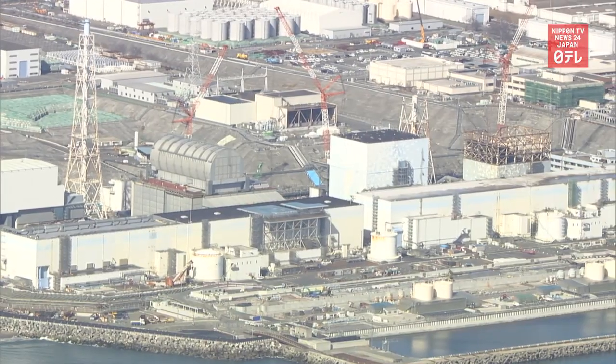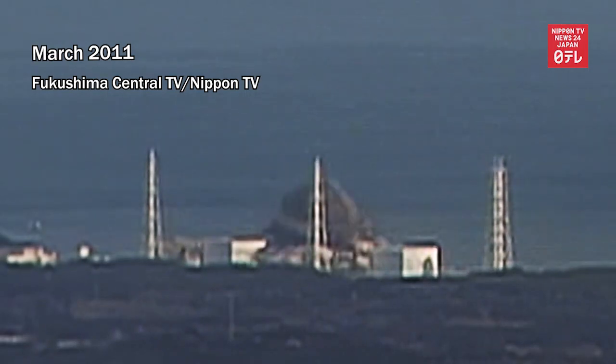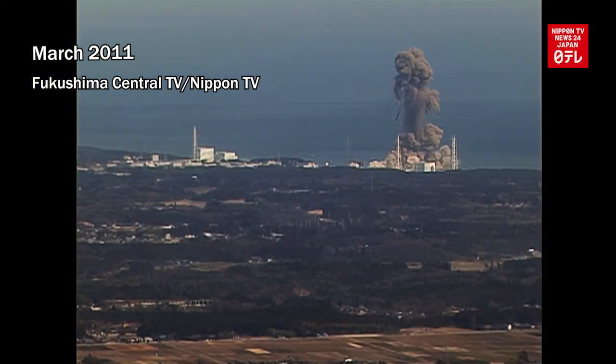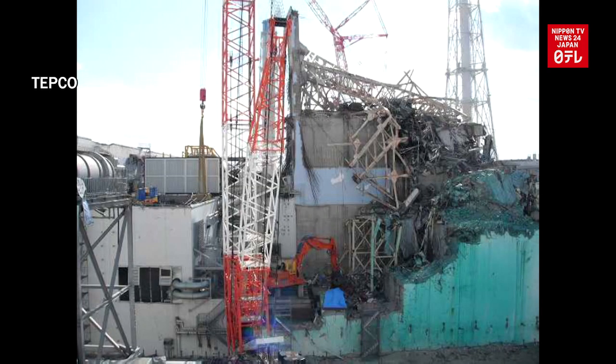Fukushima Central TV's camera crew headed to Unit 3. In March 2011, a hydrogen explosion occurred at this reactor. The area had all kinds of rubble contaminated with radioactive substances.